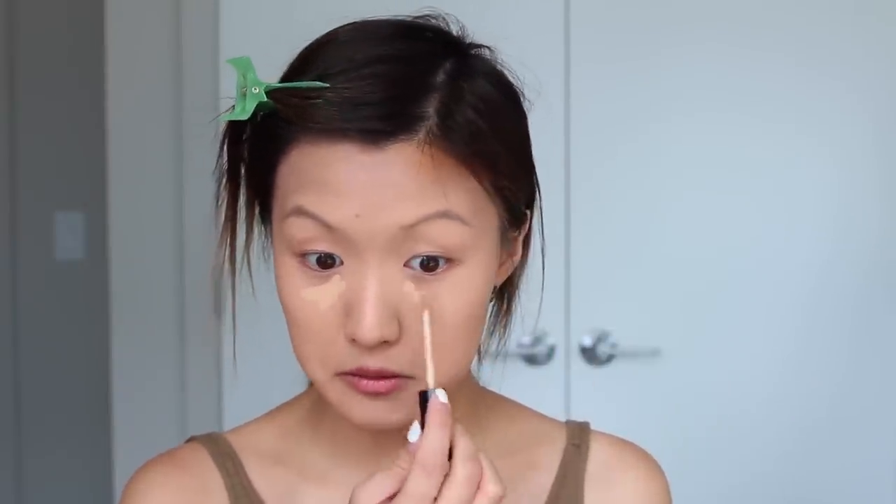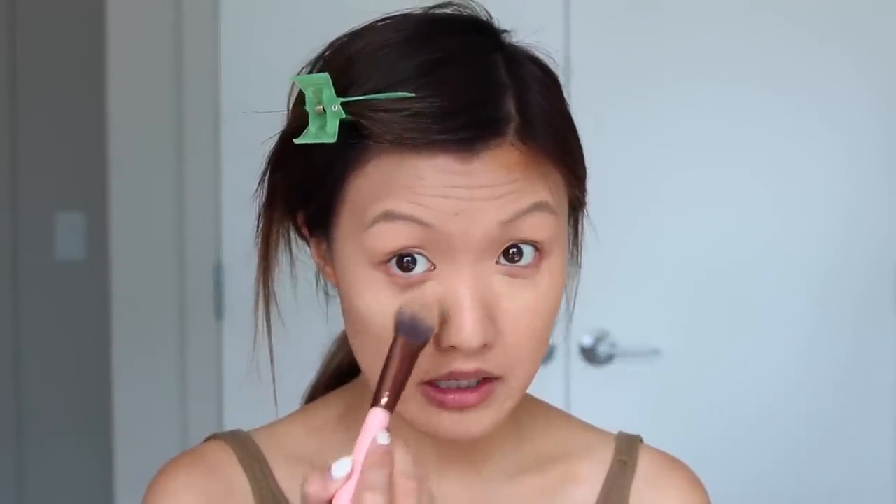That took me way too long to do my foundation. Now I'm gonna put on my concealer — this is the NYX HD Concealer in shade 04 Beige. I'm gonna pop this under my eye and blend it out with my Luxie 660 Precision Foundation Brush. I can never use those tiny concealer brushes for my under eyes — I ain't got time to use a tiny brush to try to blend out my concealer. So I'm always using foundation brushes or beauty blenders to blend out my concealer.